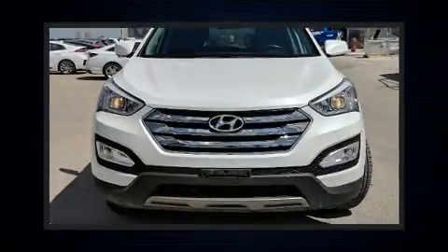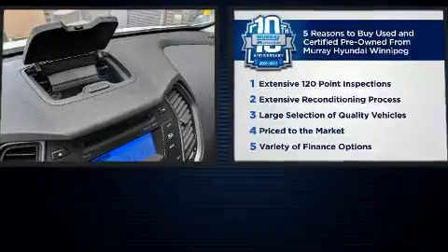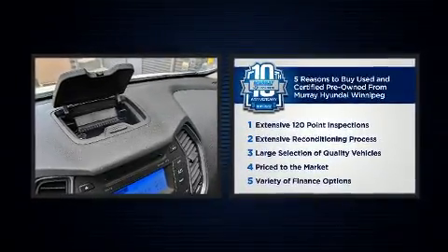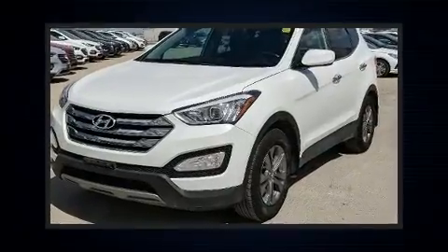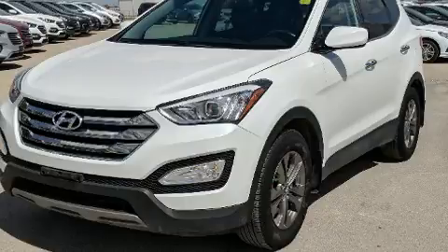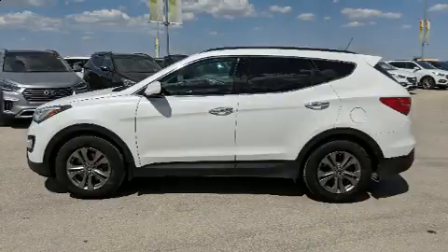You can expect a lot from the 2013 Hyundai Santa Fe Sport. Smooth gear shifts are achieved thanks to the efficient four-cylinder engine. And for added security, Dynamic Stability Control supplements the drivetrain. All-wheel drive provides for safe passage regardless of road or weather conditions.